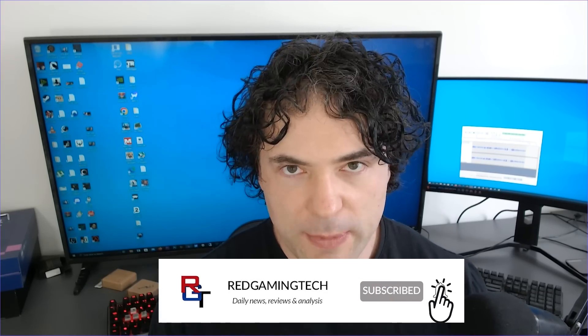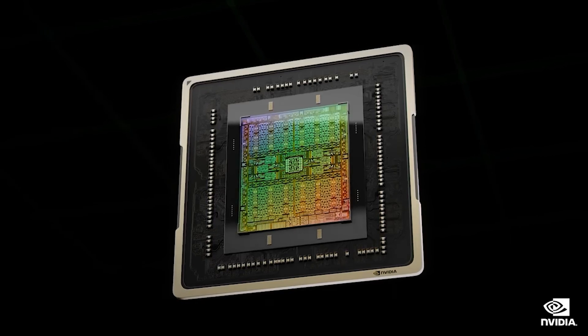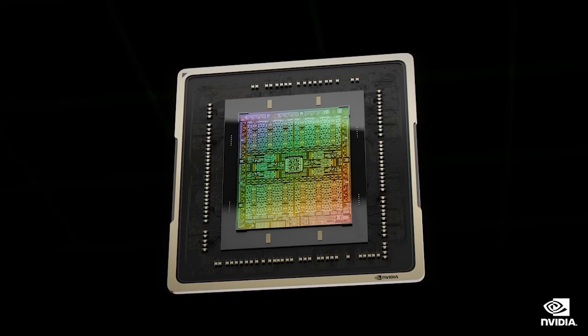Ladies and gentlemen, with all of the discussion of VRAM capacities over the past several months, it's nice that NVIDIA seem to be listening, as there is a fascinating piece of news that I want to be covering in this video, where allegedly we will be seeing an RTX 4060 Ti with 16GB of VRAM, but this seems to be a separate model to the 8GB card which is also planning to launch.